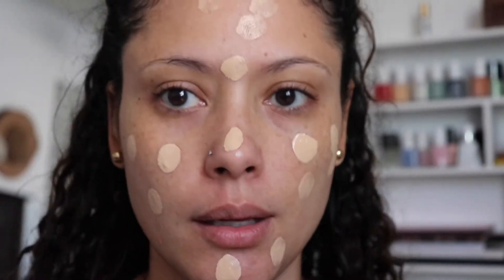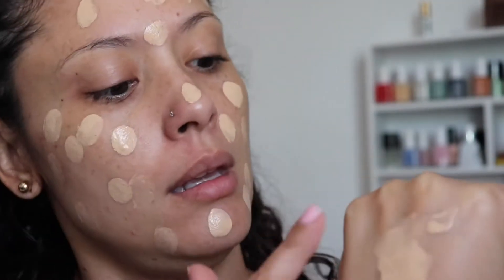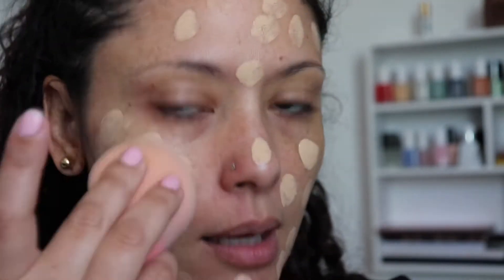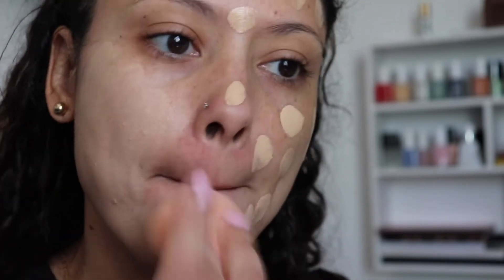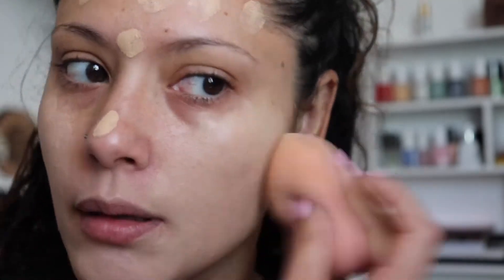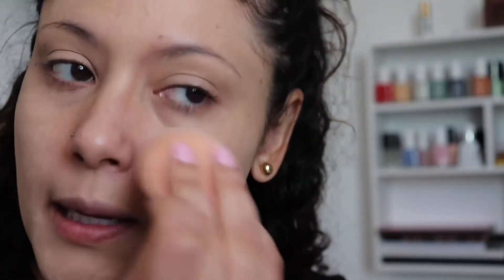I just did my entire face with one pump and I still have some on my hand. I'm going to get the sponge and apply it. I think it might be a little lighter than I wanted, but it's not that bad. The coverage is definitely medium. I have my nose ring, so I'll get in there with a brush. I'm using natural light, which I love for videos like these because you can really see the color.